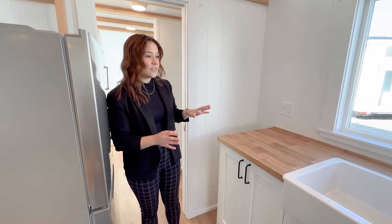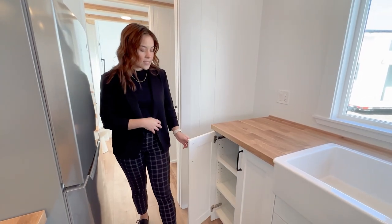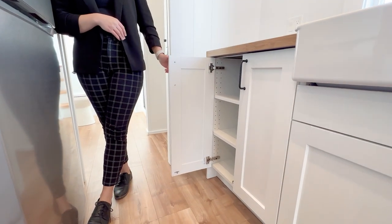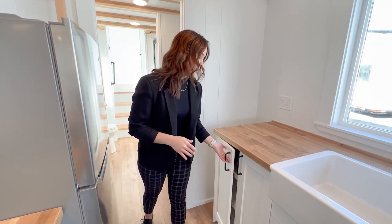And if you do place a custom order, you could opt to have a dishwasher instead of this door cabinet, especially for families or people on super busy schedules. It's obviously a house essential.